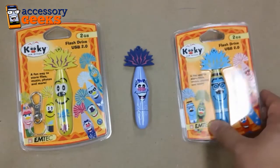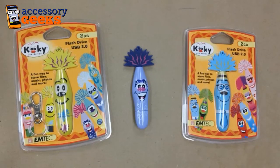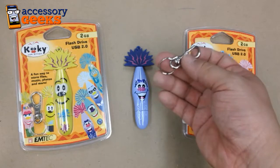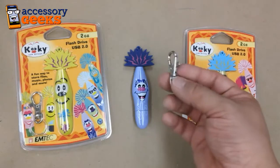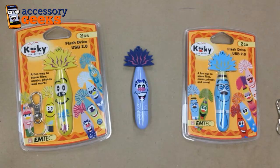These drives are $19.99 right now at AccessoryGeeks.com, and as always we have free shipping to anywhere in the United States and Canada. It also comes with a keychain that you can attach to just about anything you need, and as always, remember you got it from a geek.